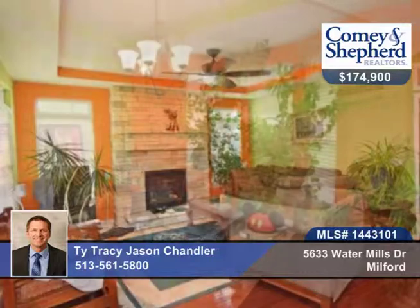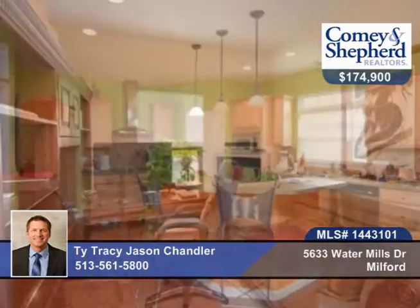You'll love this 3-bedroom, 2-bath, beautiful home in Milford with great upgraded features. There's a fantastic stone fireplace in the living room, hardwood floors in the living, dining room and kitchen.